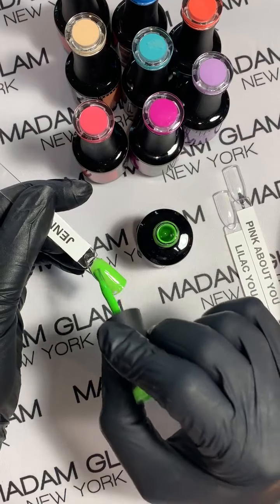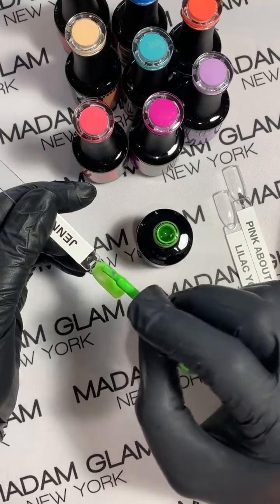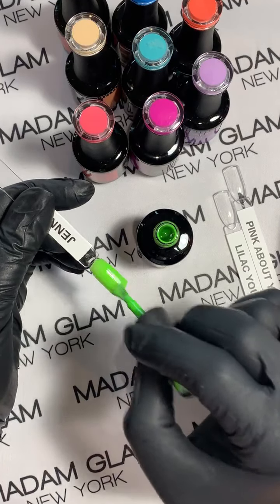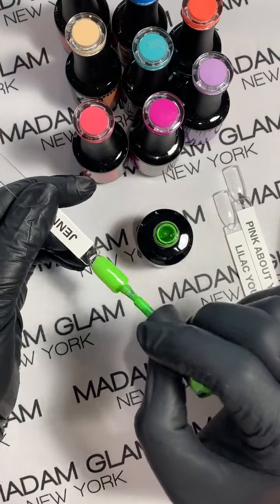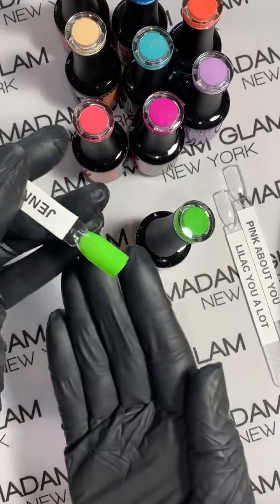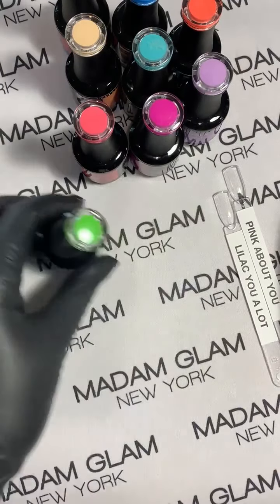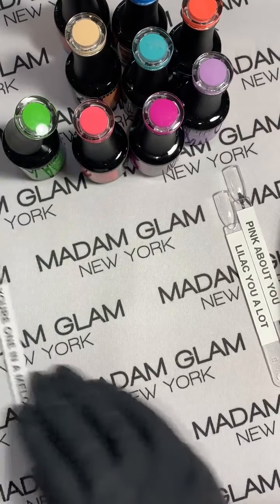Did you guys get to go and vote? Did you guys pick some of these colors? Do you see one that you chose that actually made it to the top and made it to the 10? Anybody pick names? It was kind of a fun way to do a birthday collection.